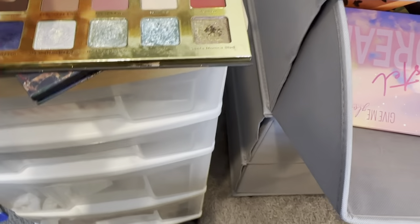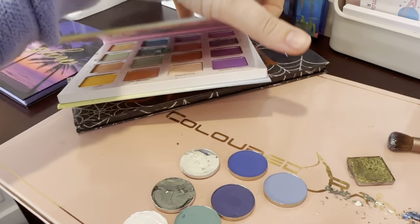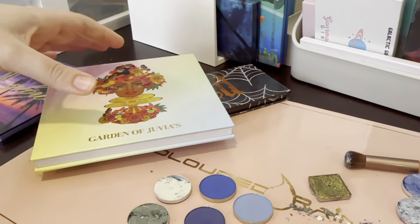I especially love Manhattan Beach. I'm not sure if I used my Gardendubious Place palette — maybe I do want to use the shimmers because I really like that for fun. That is what I'm going to use.